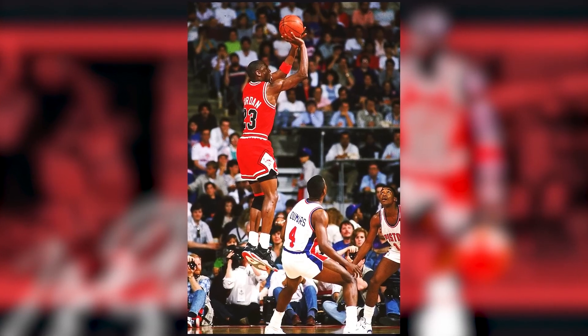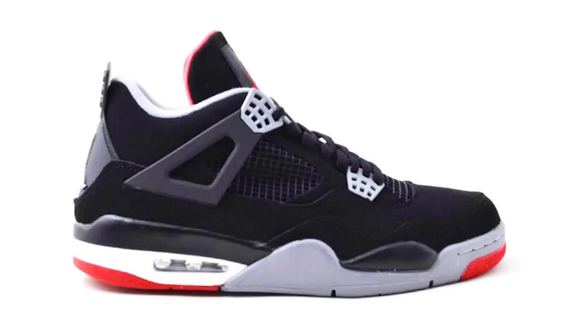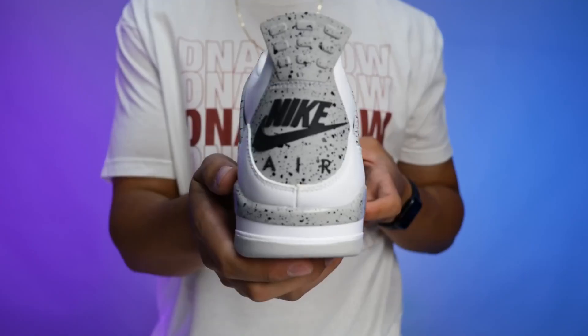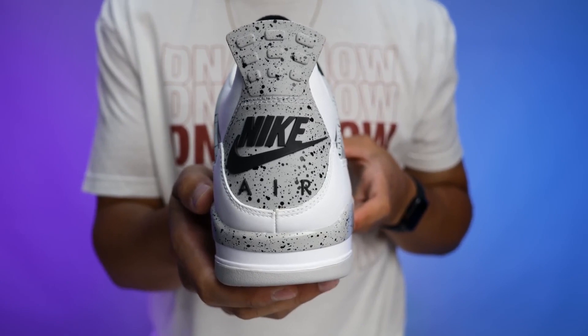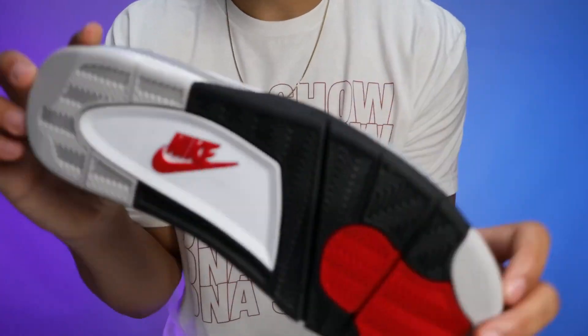Originally releasing in 1989, retailing at $110 and designed by Tinker Hatfield, the Air Jordan 4 was heavily known for the 'Flight' branding on the tongue in its iconic font — it became a staple. It originally released in White Cement, Black Cement, Military Blue, and Fire Red colorways. The shoe has its own elements and characteristics that took the Jordan line to a whole new level. After its original release, the Black and White Cement colorways were retroed in 1999 and sold out immediately, leading to new colorways, materials, and collaborations — with some models now fetching over $50,000.